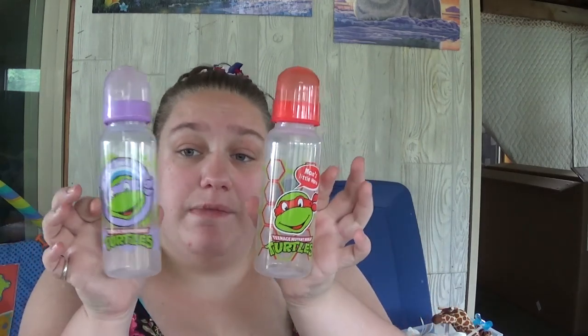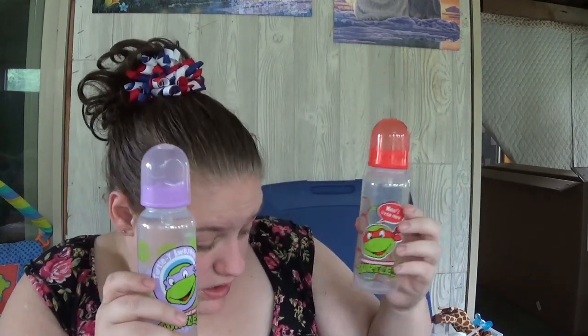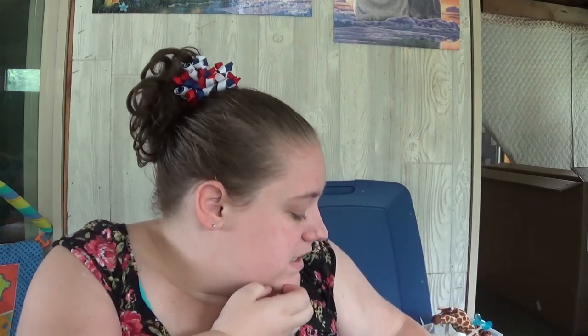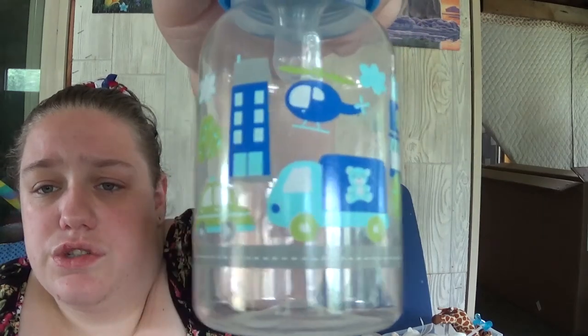I have six of these bottles — they are TMNT bottles. I have a purple, I think one red, two orange, and two blue. They all say the same thing but they came in a pack of six. I went ahead and got that — I think they were like five or so dollars from Amazon. My sister-in-law gave me this bottle and it's just got vehicles and airplanes and that type of thing.